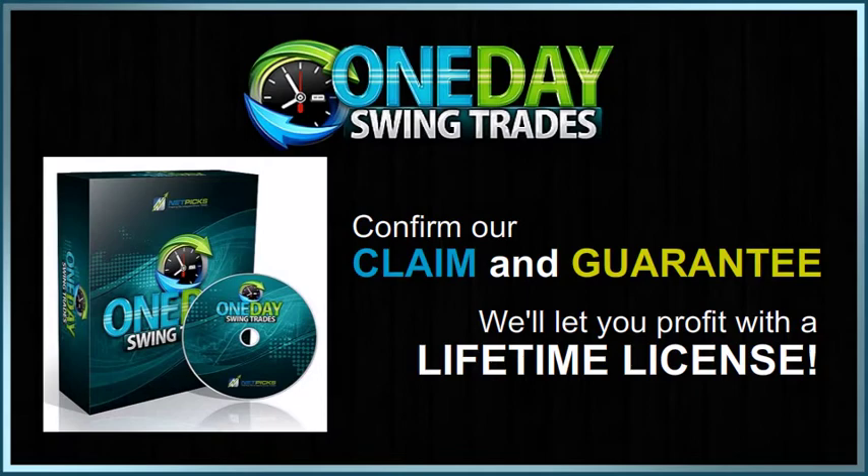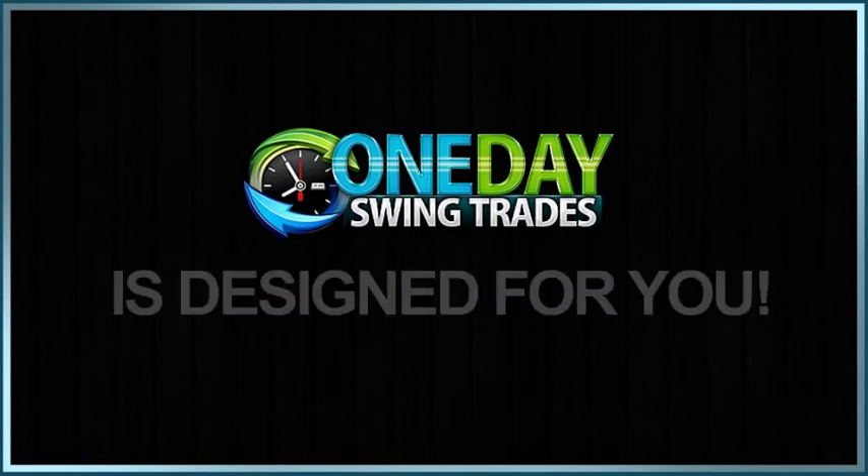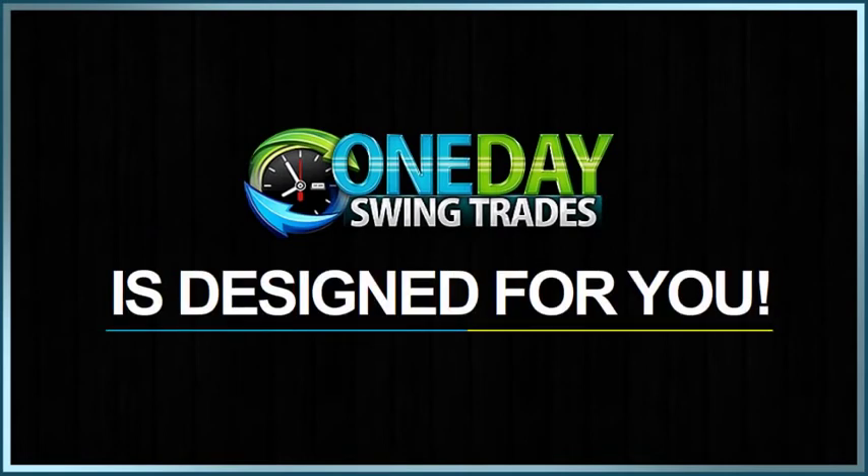Make real trades or start with paper trades and you'll clearly see how easy it is to trade with One Day Swing Trades. Why are we offering such a good deal? One Day Swing Trades is designed for you, the everyman trader.